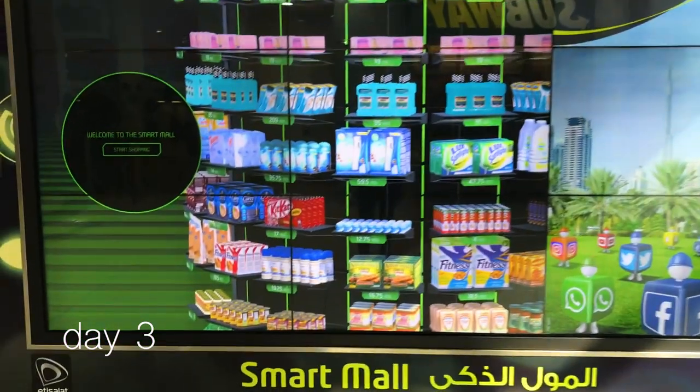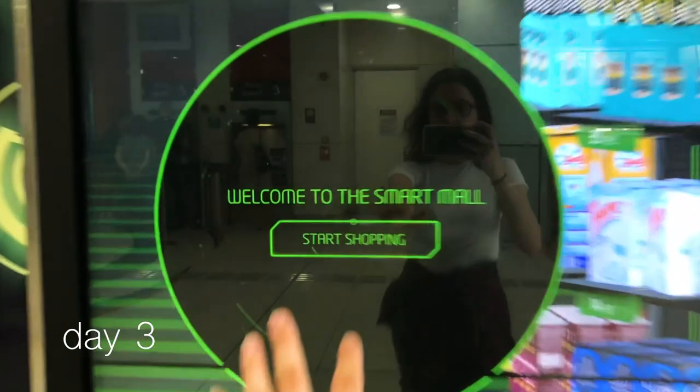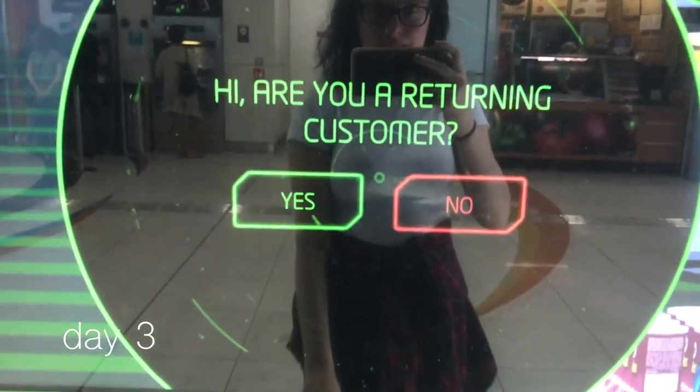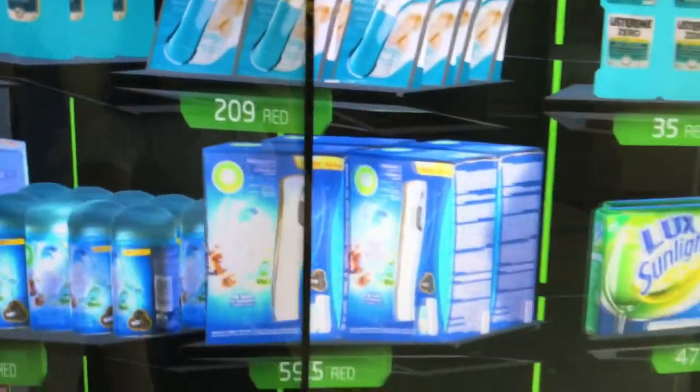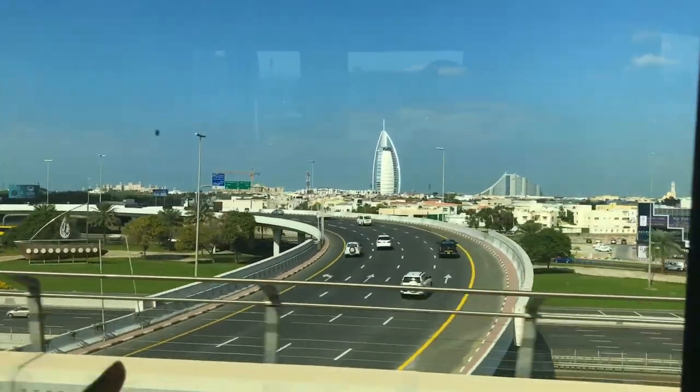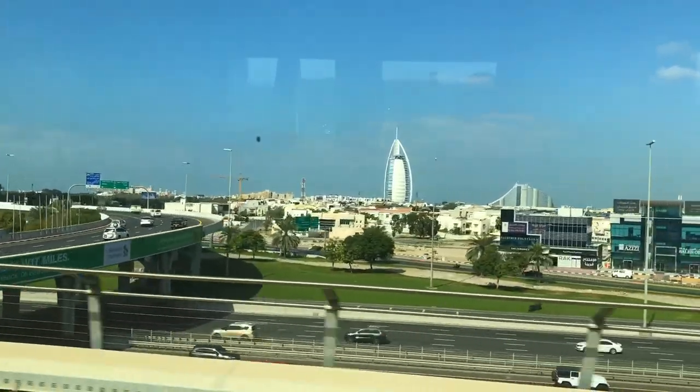Now it's night time. You go in here and there's different things, different stores. And then look, you just move this around.